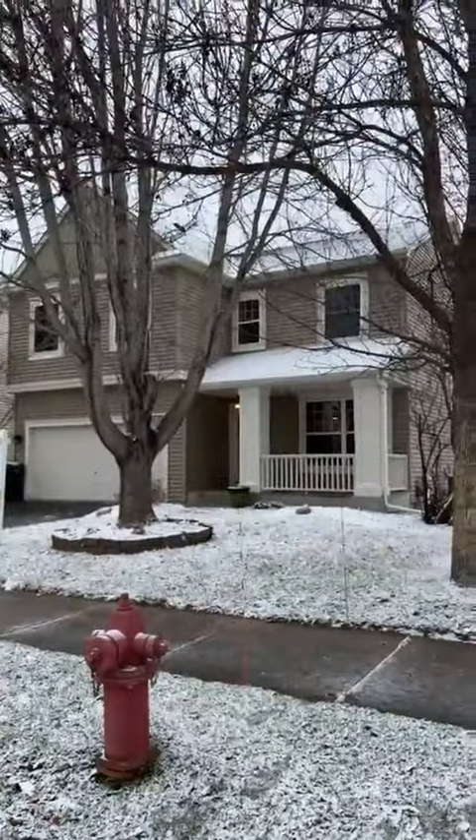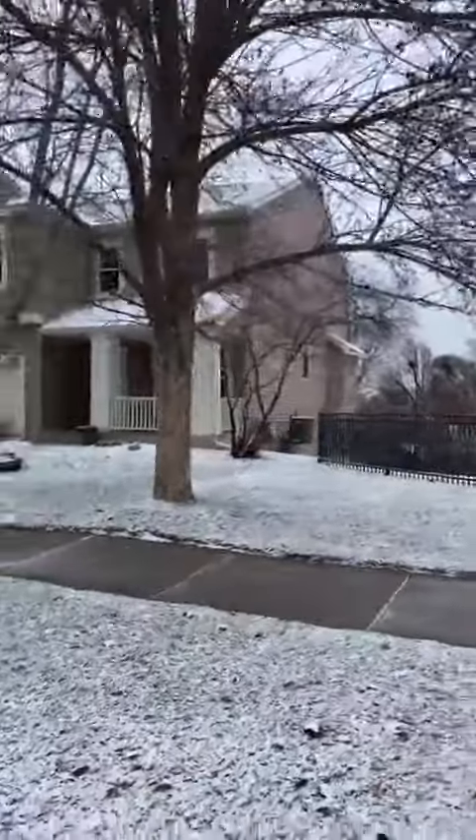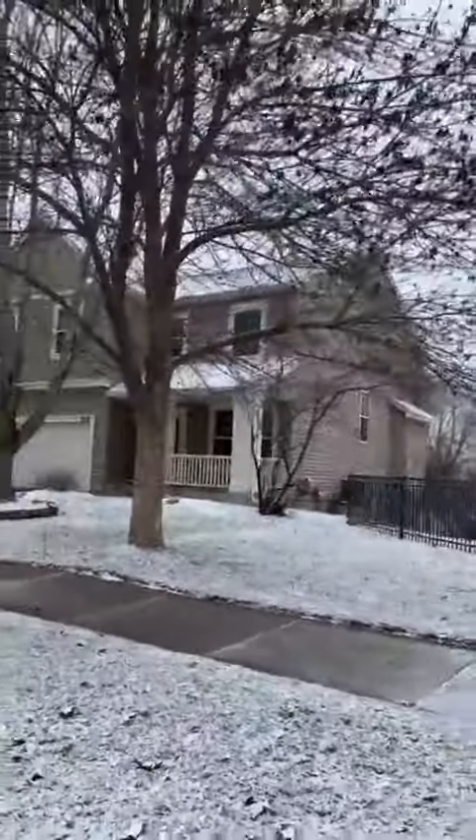Again, 12033 Waconia Circle Northeast in Blaine. I wanted to give you a front view of this house as well. It is a very lovely street view here — I'm going to back up a little bit so you can see.